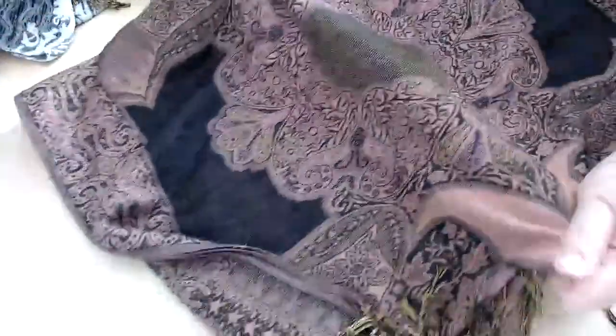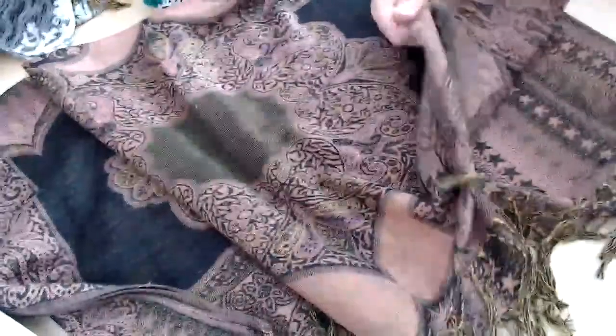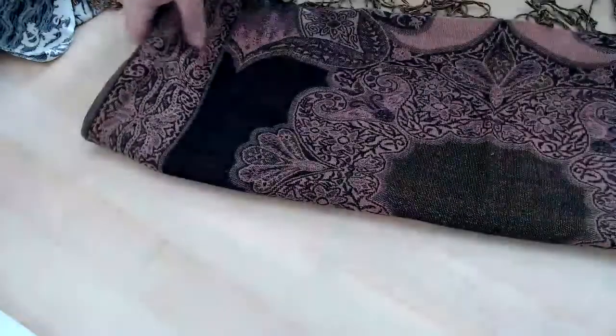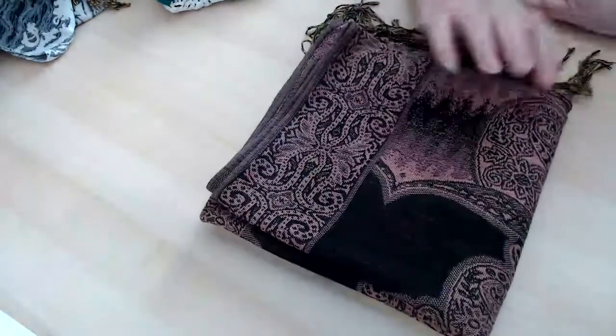There's another pashmina. This one has no sparkle on it, but it's very nice. It would be really warm to put over your shoulders — especially for those of you that live in warmer climates. If you just wanted something for the evening, it would work here in the summertime at night.